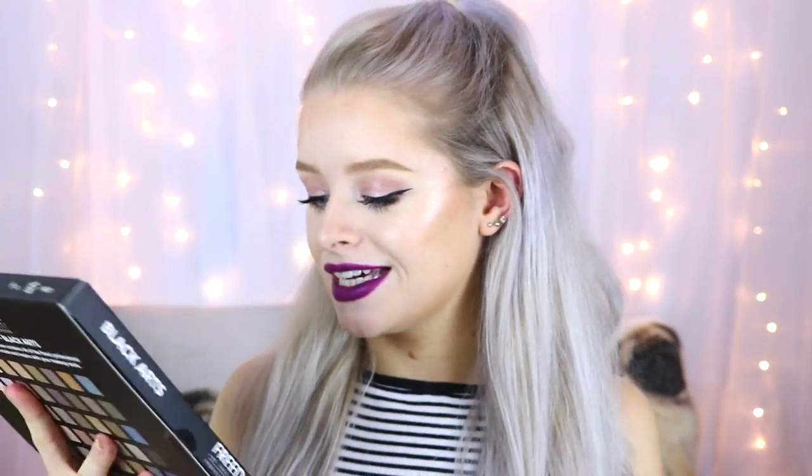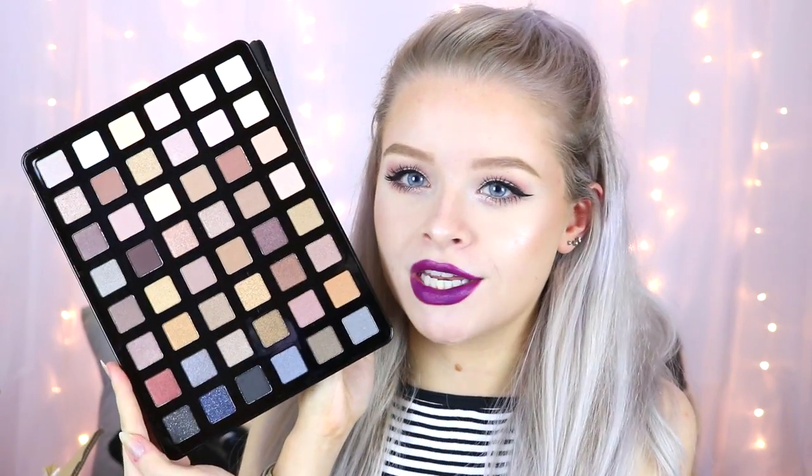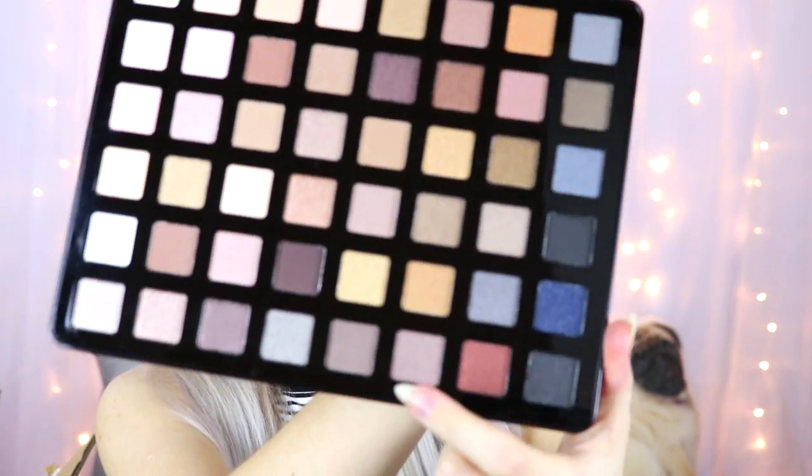The first thing I've pulled out is the Pro Artist Pad in Black Arts — this is an eyeshadow palette. I'd seen this online and I've been very tempted to buy it. It looks like an iPad, it's got this case and it opens up, and there's just all these gorgeous eyeshadows — loads of different matte and shimmery neutral colors. My favorite one is probably this one down here. The next thing is a pink version called the Pro Artist Pad Studio To Go.